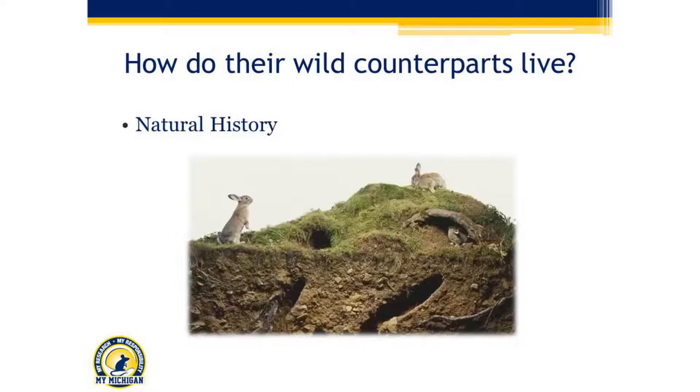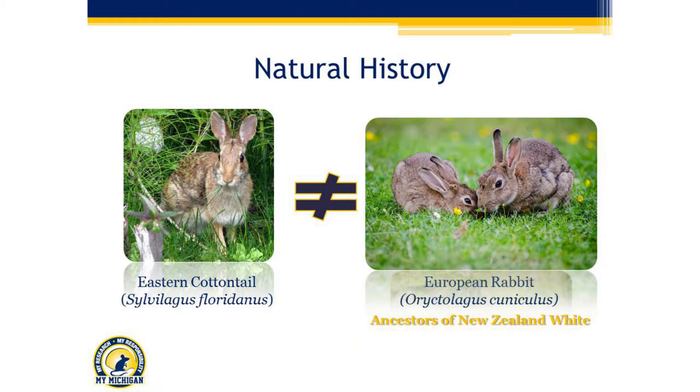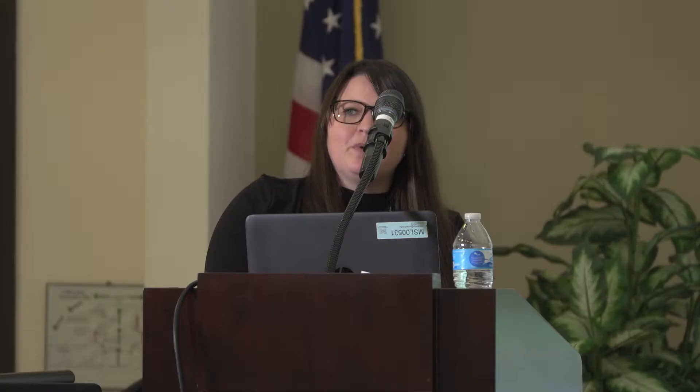To understand whose natural history we're talking about, this is really important. The eastern cottontail, the Sylvilagus floridanus, is what we typically see here in America — especially in Michigan. It's really important to note that while these guys look really similar to the European rabbit, they are not at all the same rabbit. They have a completely different genus. This can be really confusing to investigators who ask why we're trying to socially house laboratory rabbits when the rabbits in their backyard are always solitary and never living in pairs.